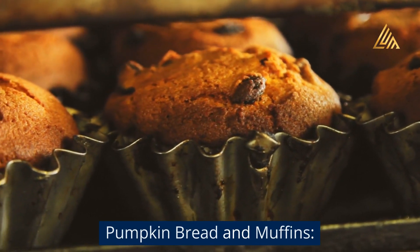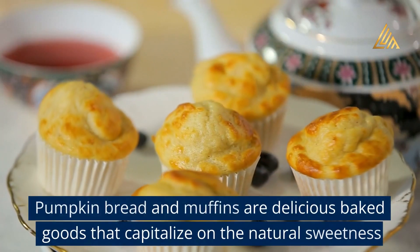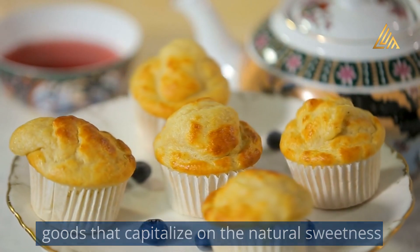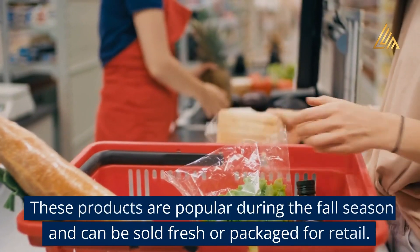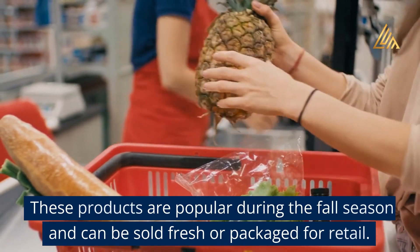Pumpkin bread and muffins: Pumpkin bread and muffins are delicious baked goods that capitalize on the natural sweetness and moisture of pumpkin puree. These products are popular during the fall season and can be sold fresh or packaged for retail.